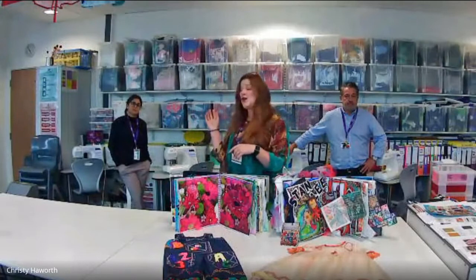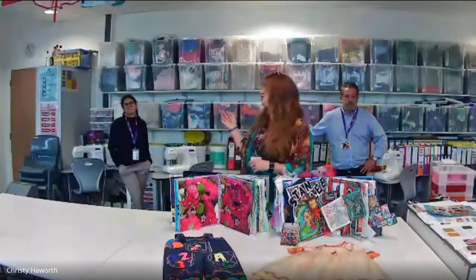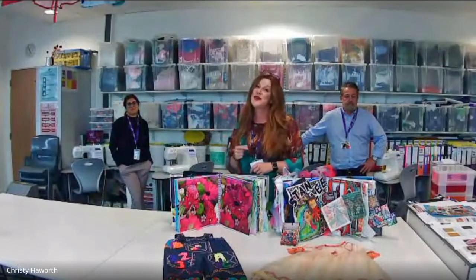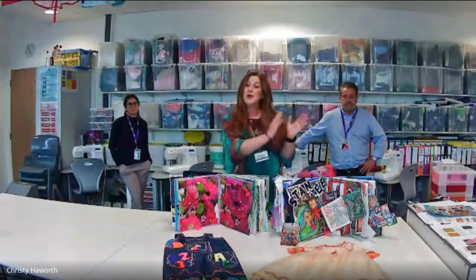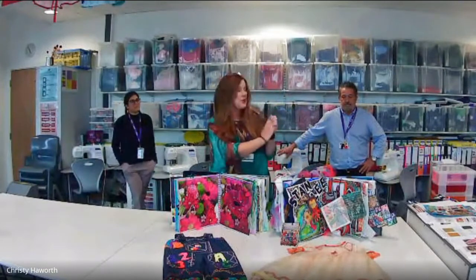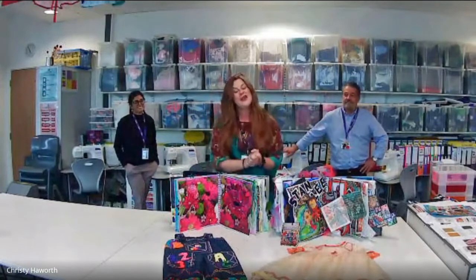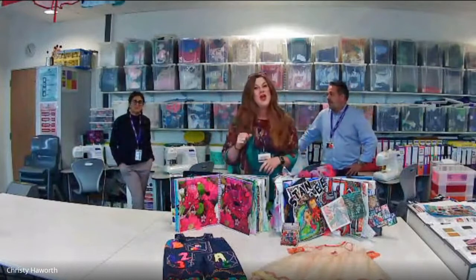I also have some of my fantastic team with me here tonight. I'm going to introduce you to Mrs Ibrahim, who is our design technology teacher who specializes in engineering. We're also going to speak to Mr McCrone, who is one of our wonderful food specialists. If you've got any questions, we're happy to take those at the end. So I'll just pass you over to Mrs Ibrahim, who will talk to you about engineering.